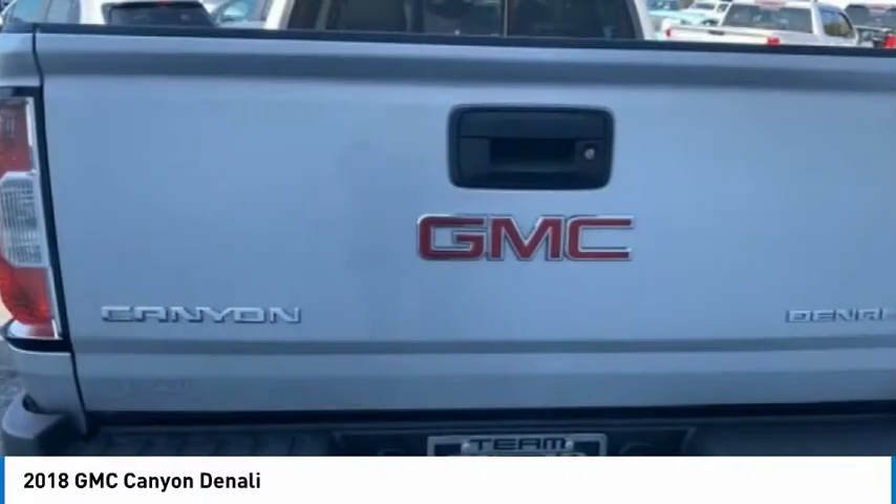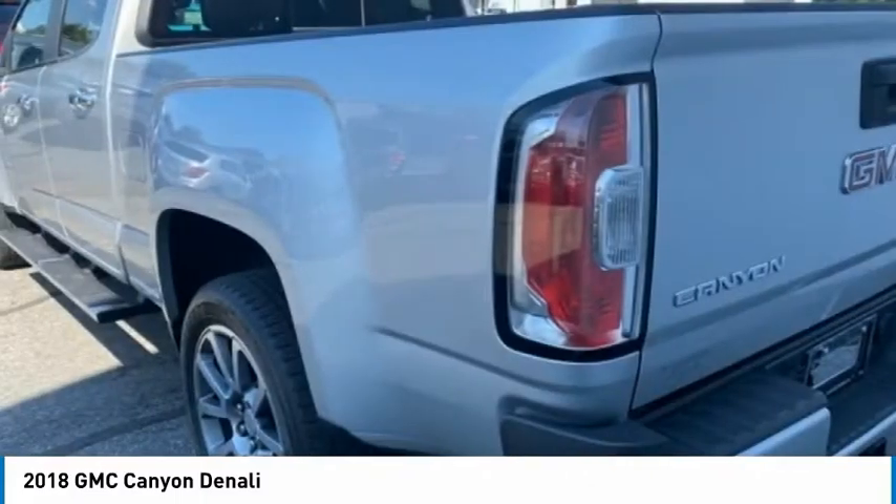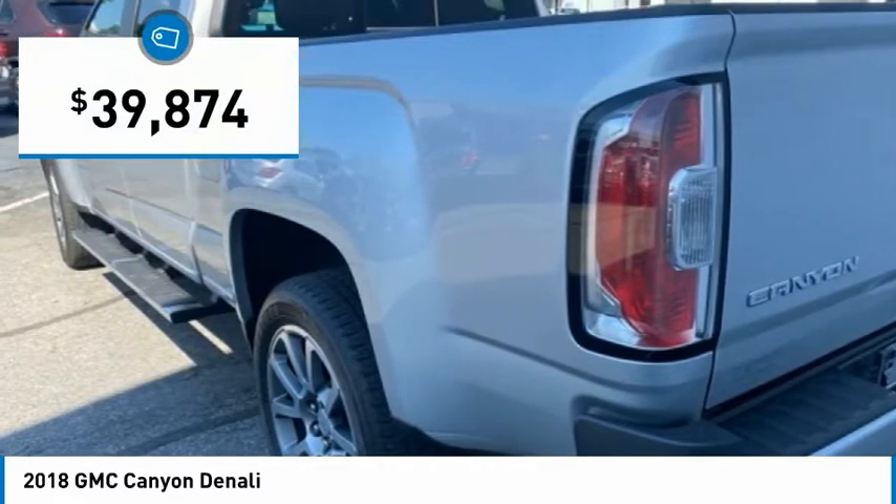Engineered to handle the curves, supply superb traction, and provide seating for five — and is priced below $40,000.